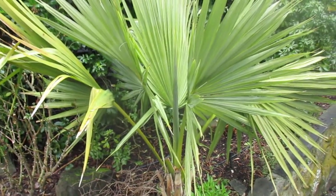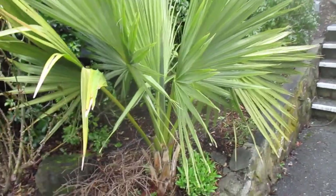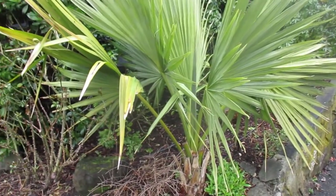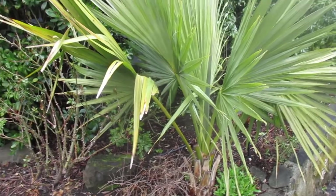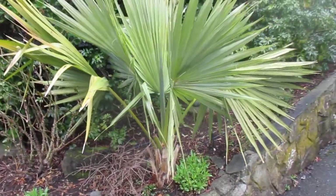Oh yeah, absolutely. This is actually a really famous palm — you can fertilize it. If you Google 'sable rose,' it'll come up on Google Images. This will pop up, and videos will pop up too.